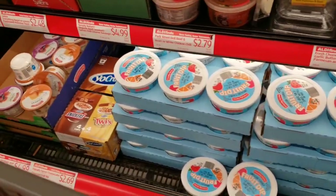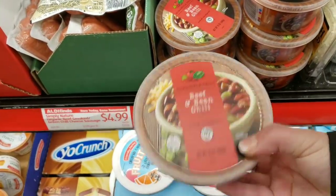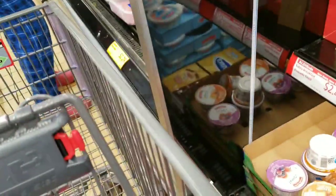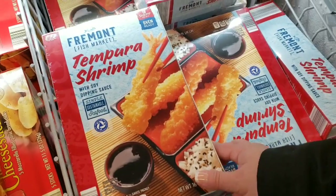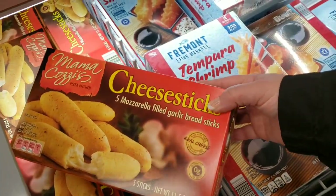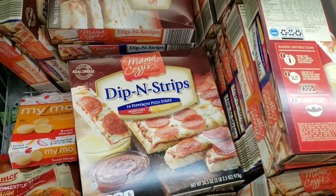Fruit dip is $2.69. Beef and bean chili is $2.79 — or hey, maybe you want to have chili on Thanksgiving because that's what you prefer. Shrimp tempura — you get 12 shrimp per box for $6.99. They've got cheese sticks for $2.99.